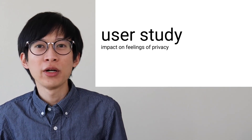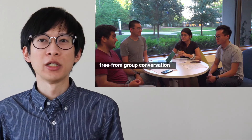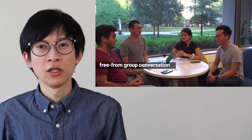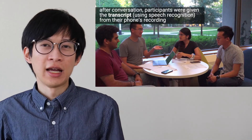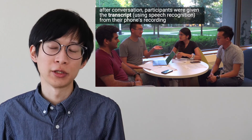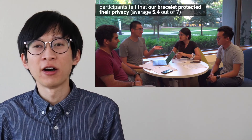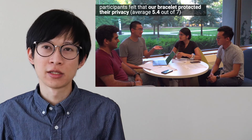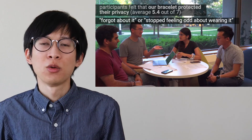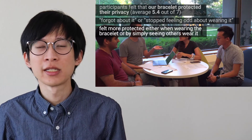We invited users to use our prototype to understand whether wearing our jamming bracelet impacts one's feeling of privacy in a natural setting. Participants were asked to have free-form, unscripted conversations, exchanging the bracelets while phones on the table were recording. Afterwards, they were given transcripts generated from those recordings. We found that participants felt our bracelet protected their privacy, rating an average of 5.4 out of 7. Some said the bracelet was noticeable but they forgot about it once focused on conversation. Some felt more protected either when wearing the bracelet or simply by seeing others wearing it.